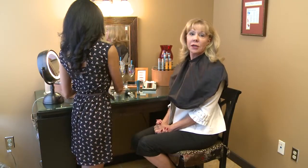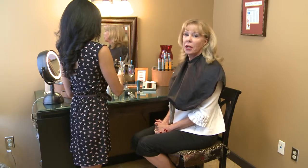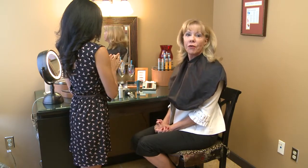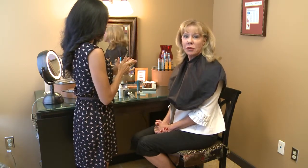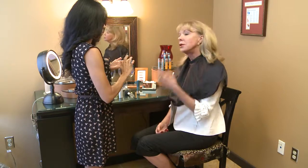Clients often fear that they cannot get injections or have a laser treatment and go right back out to their normal activities. I just had a Photofacial RF Pro treatment — it's a laser treatment for brown spots and pigment. As you can see, my cheeks are pink and warm.